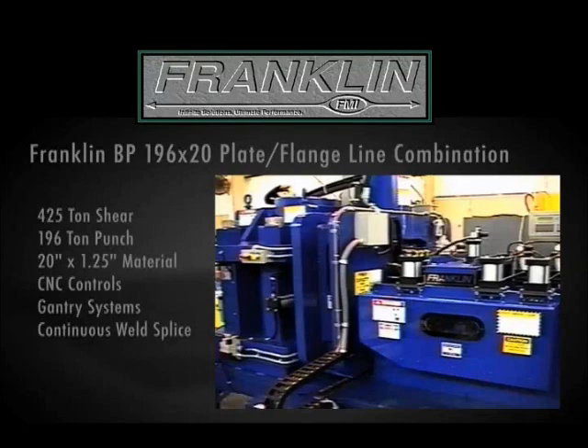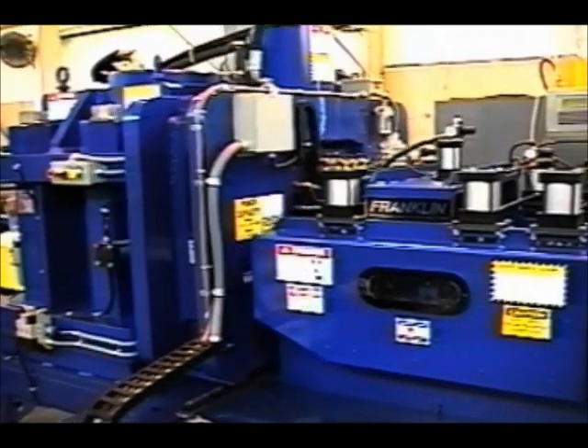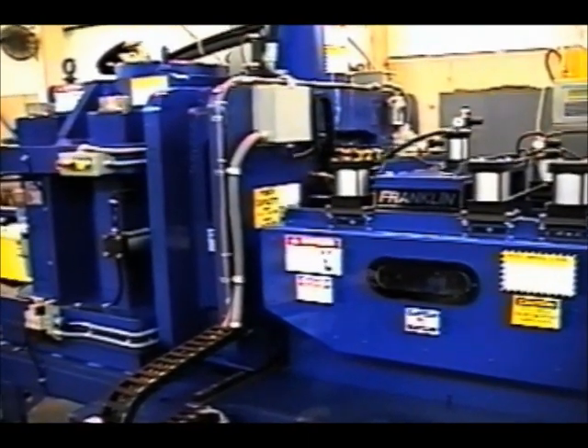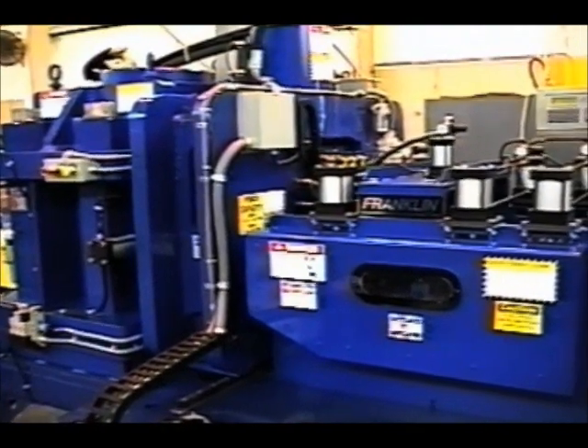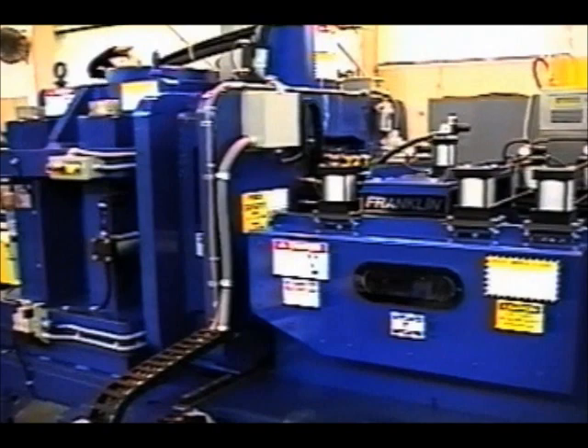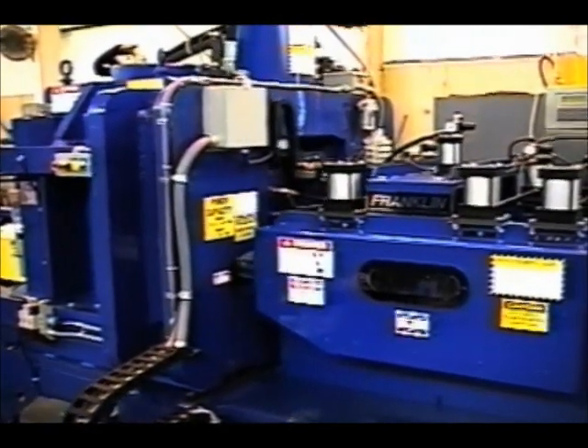The Franklin BP-196x20 is a CNC bar line that can produce flanges and plates all on one machine. The BP-196x20 can produce heavy base plates and splice plates or multi-piece flanges. The moving Y-axis press provides an infinite hole location anywhere across the plate with a punch capacity of 196 tons.